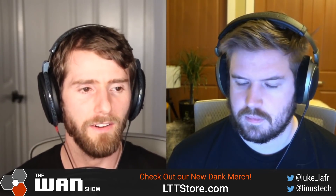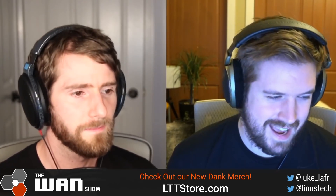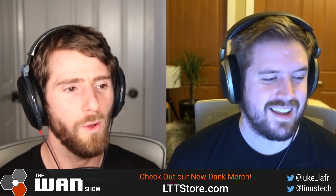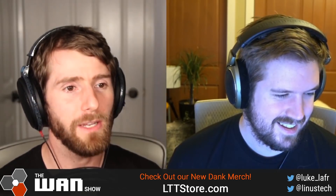It does kind of, doesn't it? Why do they even care if Apple's encryption is there if it's just broken anyway? Well, that's almost like a whole separate WAN show, ladies and gentlemen — and we don't have time for that because Luke and I have got to play video games tonight.